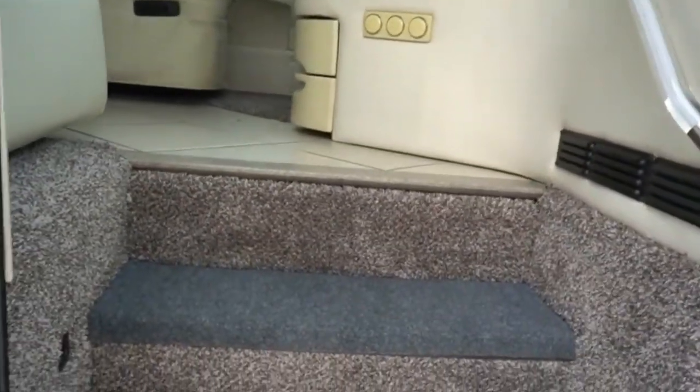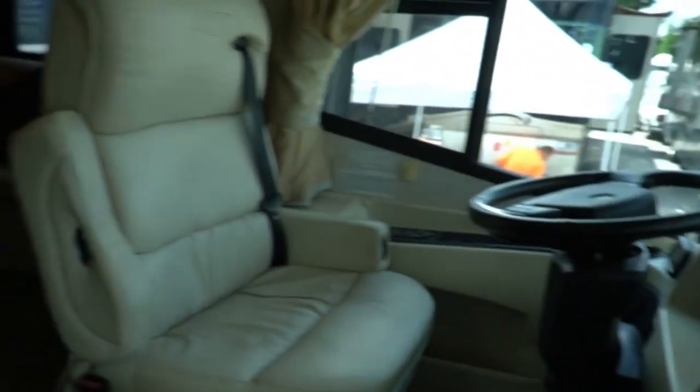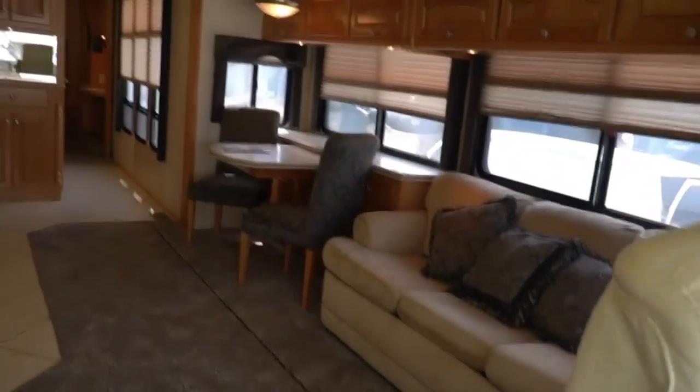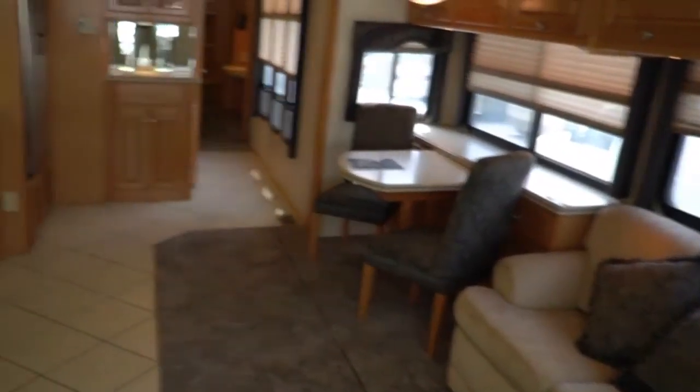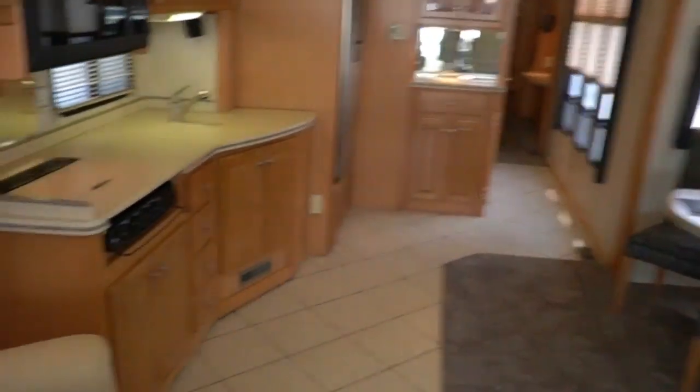Inside is just as nice, if not nicer, than the outside. Beautiful interior — no smoke, no bad odors. The air feels great in here. Beautiful open floor plan thanks to two sets of opposing slides. Both roof ACs are ice cold. Got the nice tall ceiling.